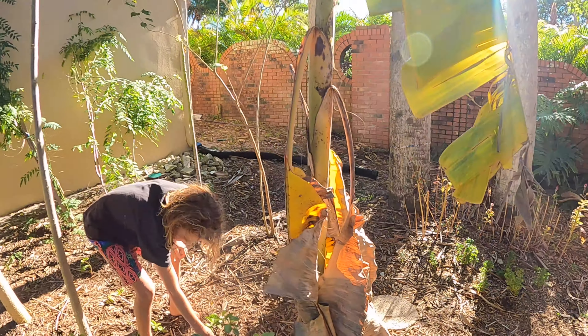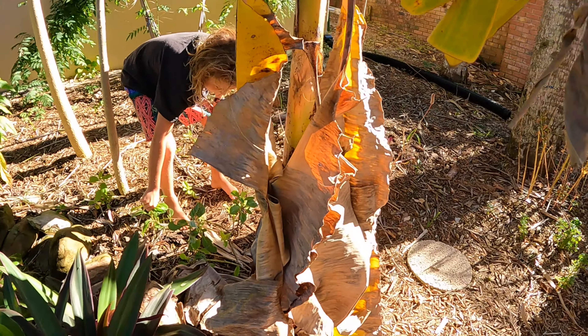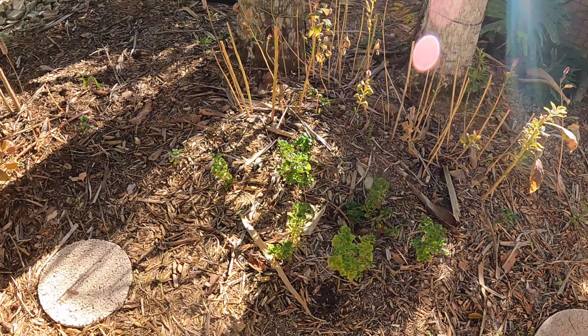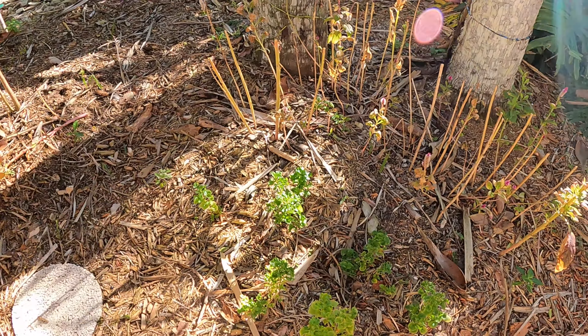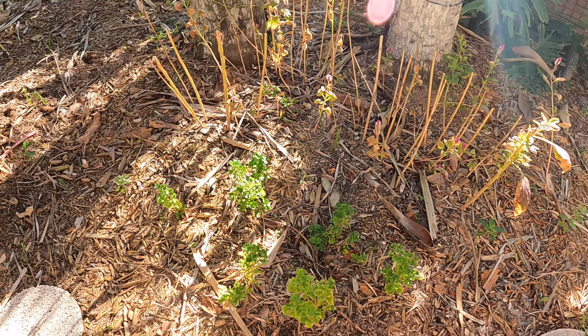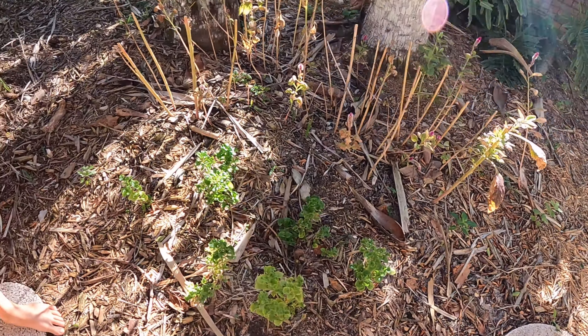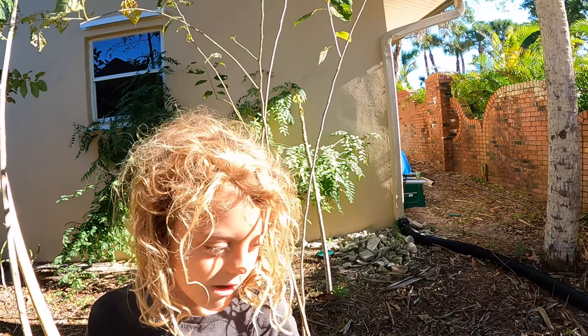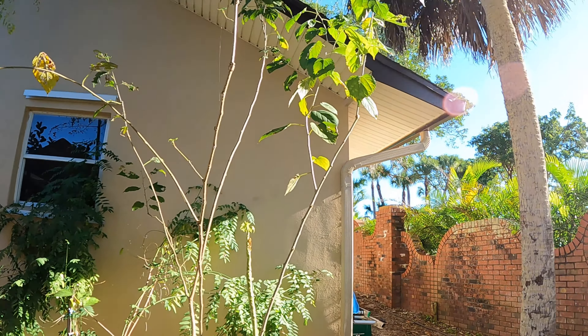Brent just moved a Mysore banana over here to give us another little patch of bananas. This okinawa spinach I recently took out of my tower and moved over here so it's more reachable for me. It looks like there's some kind of little bug getting to it, but overall it's looking pretty good.